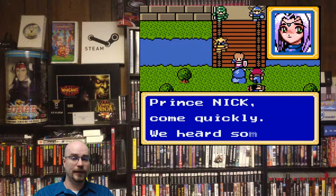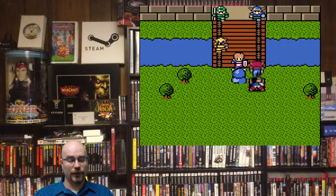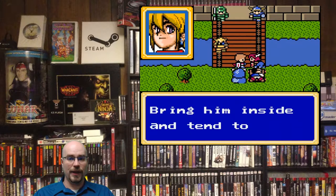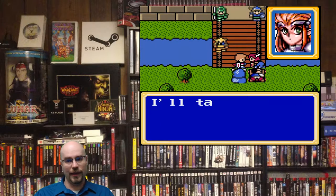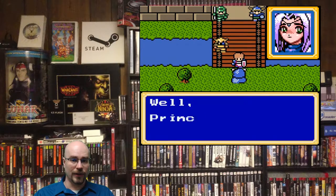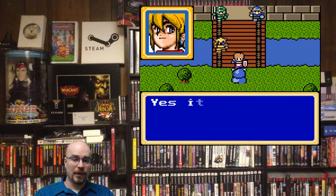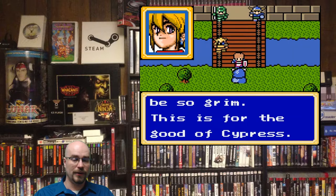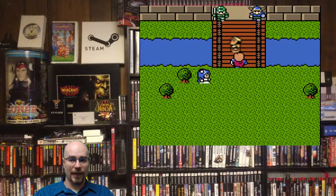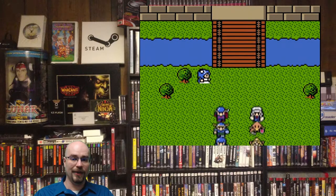There's a lot of really good storyline in the Shining series, starting all the way from the Genesis, going through Game Gear, Sega CD, Game Boy Advance, and so on. This game is a wonderful part of that series, and it's great to have it on the go. It's something I'm very happy to have in my collection.